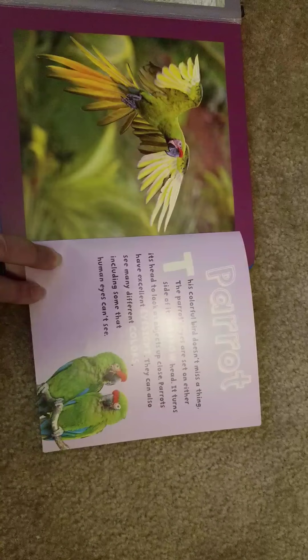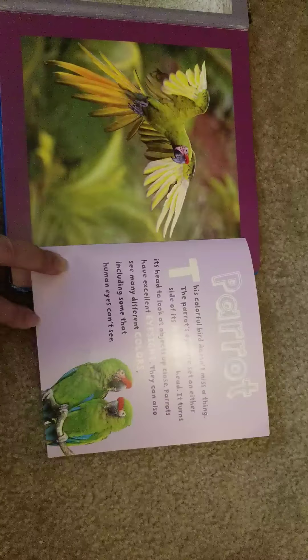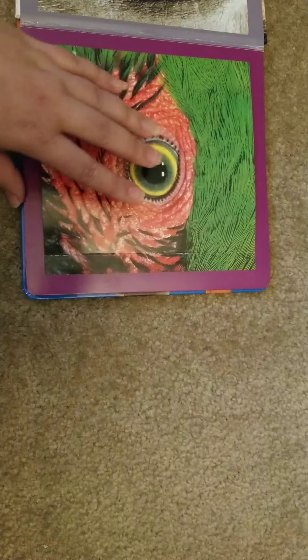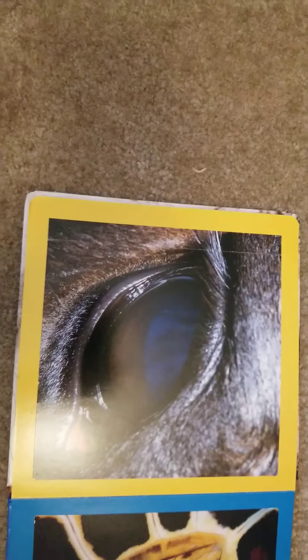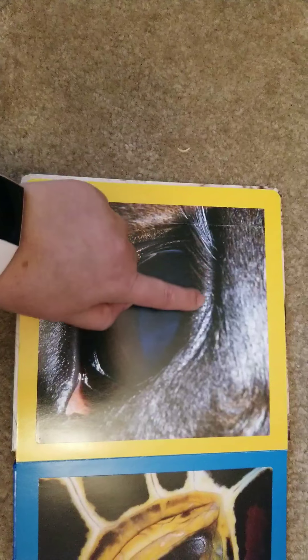Parrots have excellent eyesight. They can also see many different colors, including some that human eyes can't see. I thought we could see all the colors of the rainbow — I guess not!